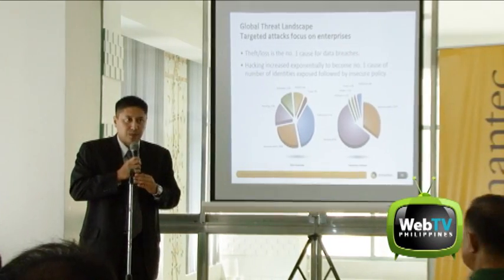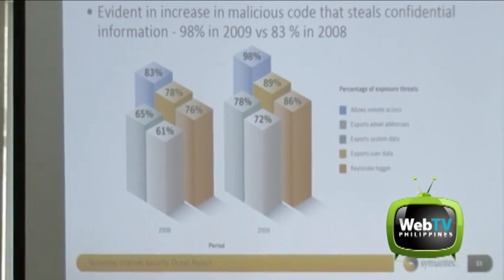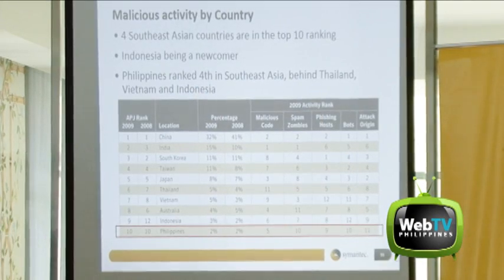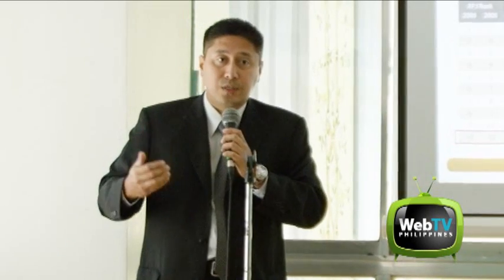In addition, according to the Symantec 2010 State of Enterprise Security Report, a broad study of large organizations, 100% of respondents experienced some type of cyber loss in 2009.